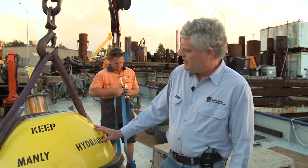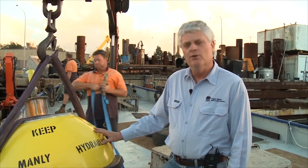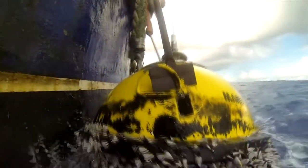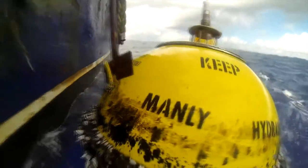This buoy we're just about to deploy offshore near Sydney to replace an existing buoy. The buoy has gone down in about 90 metres of water depth. We're going to recover the existing buoy and then get a GPS fix on the buoy that's just been deployed.